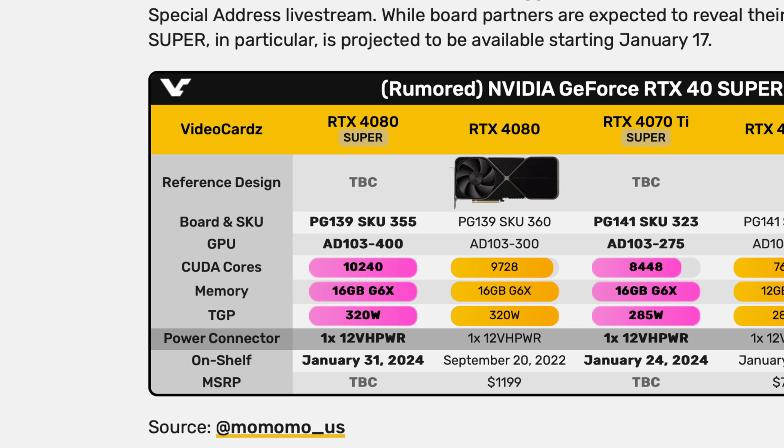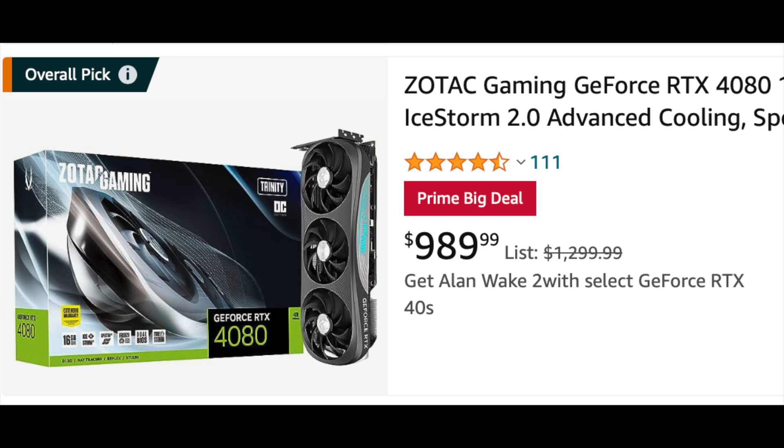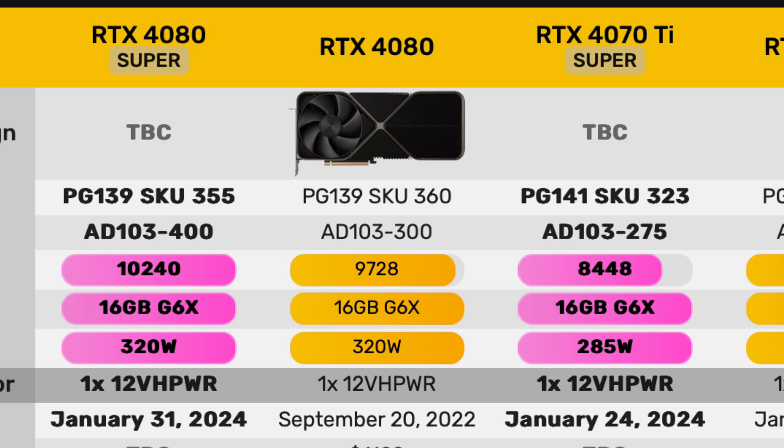The 4080 Super will have a few more CUDA cores and be a little faster than the 4080, but not quite a 4090. On pricing: $1,199 is still a bit expensive, but $999 would make it an amazing GPU — better than a 4080 and almost as good as a 4090. At $999 it would completely destroy the 7900 XTX in both ray tracing and rasterization, and DLSS 3 adds further advantage. Given the AI craze, NVIDIA could go $1,199 or even $1,299, but $1,199 seems reasonable.